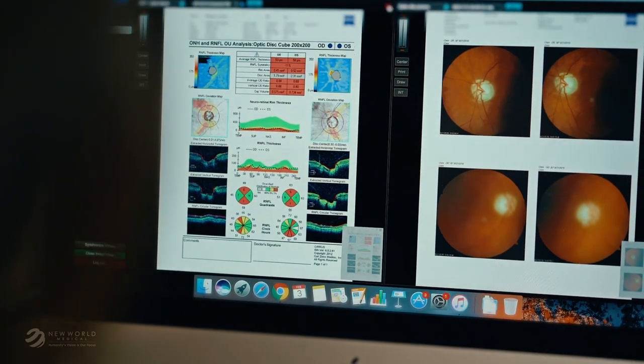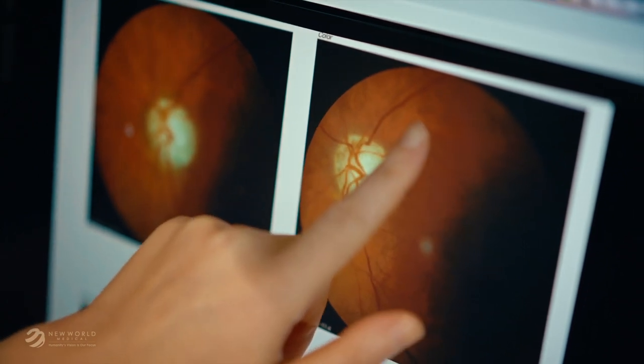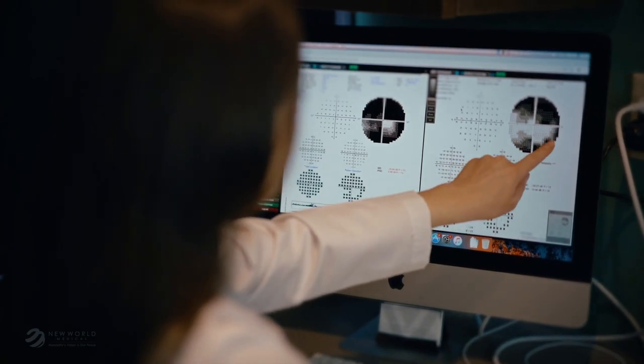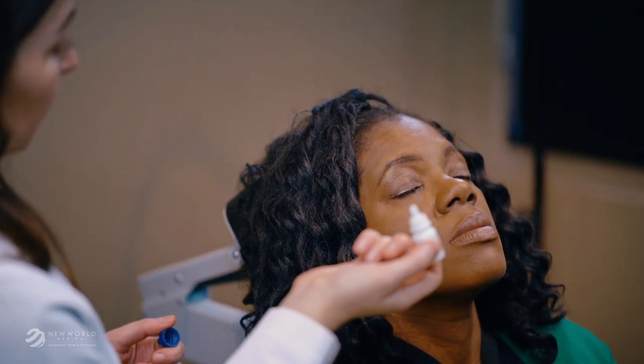Your eye surgeon will monitor you carefully, and if they feel that your eye pressure is too high for your eye, there are multiple options for treatment. These options include medications, laser treatments, and surgery. Often when medications are not enough, surgery may become the best option to lower the eye pressure.